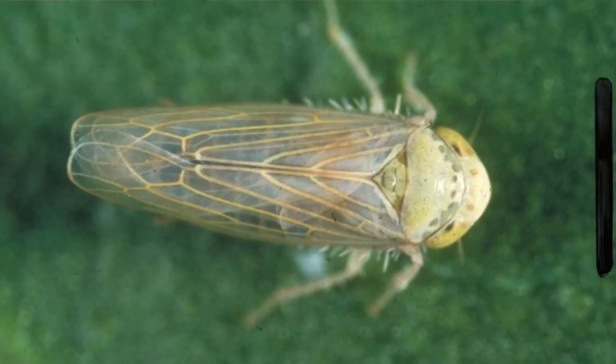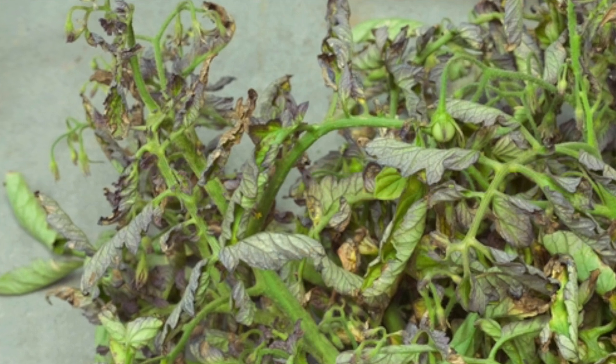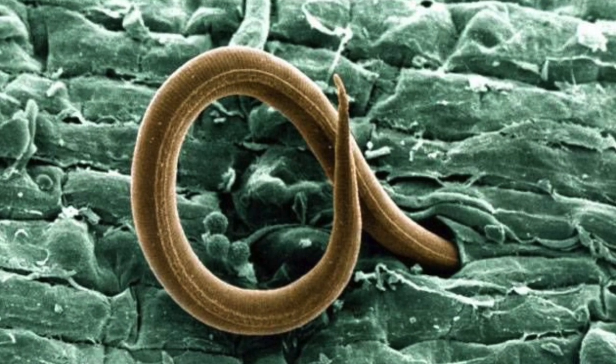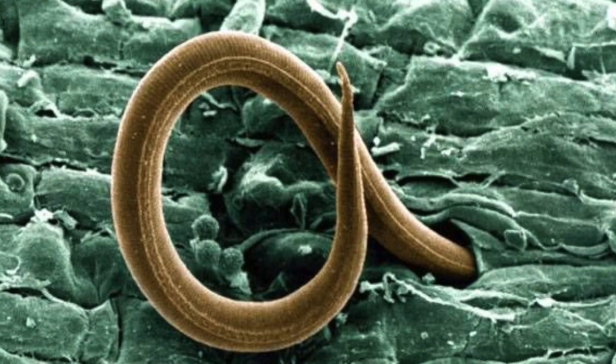Because the plant becomes so stressed, it becomes susceptible to leafhopper infection, and then you may get curly top behind that. We've seen that where we control the root-knot nematode with different nematocides that we have, we actually reduce the amount of curly top — not because it took care of the insect, but because the plant was less stressed.